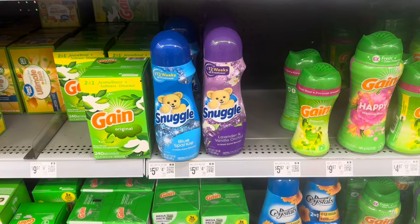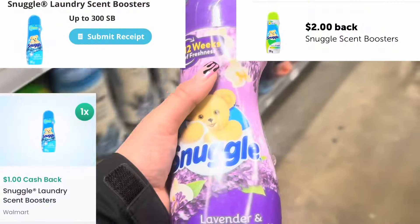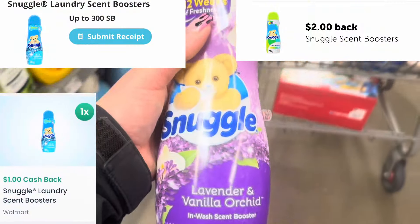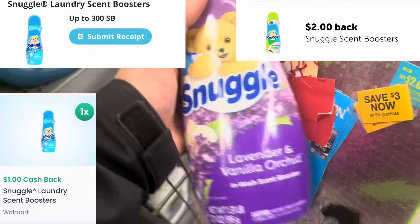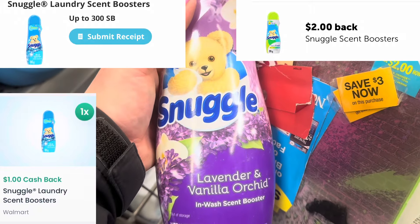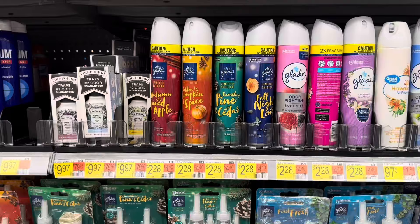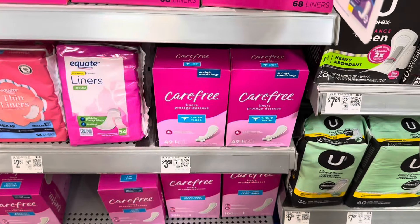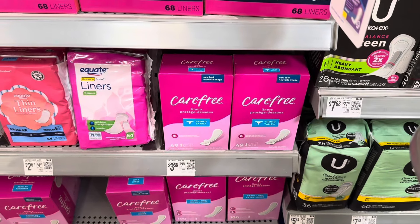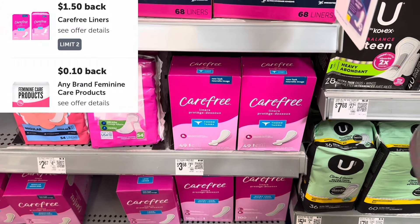I don't have any more Snuggle hang tags, but I'm still going to grab one of these for $5.97. There's a two dollar Ibotta rebate in my list, plus a dollar back from Swagbucks and a dollar back from Checkout 51 — making it just $1.97. There's still a dollar back on Ibotta for the Glade, making it just $1.28. If you need liners, the Carefree liners are $3.58 with a $1.50 Ibotta rebate and a 10-cent feminine care rebate, making them just $1.90.